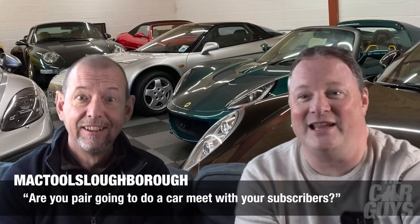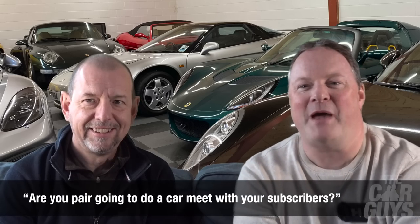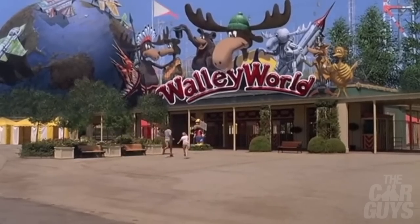MacTools Loughborough — are you two going to do a car meet with your subscribers? There's a very good chance that we are. We're currently working on an idea to make this happen, so stay tuned into the channel. In 2023 we are hoping to do quite a large scale event.